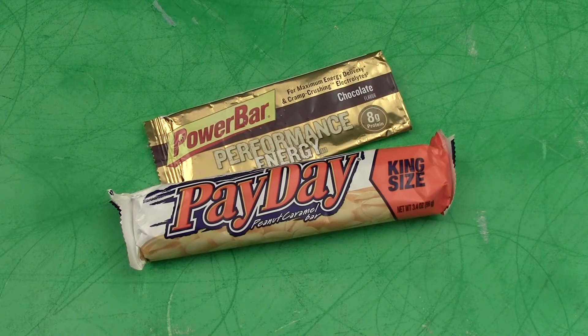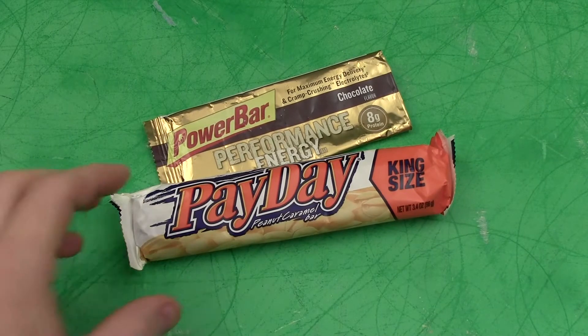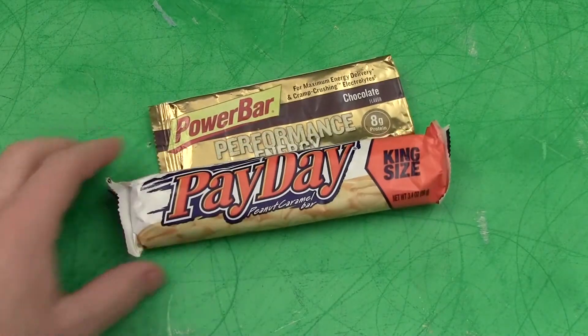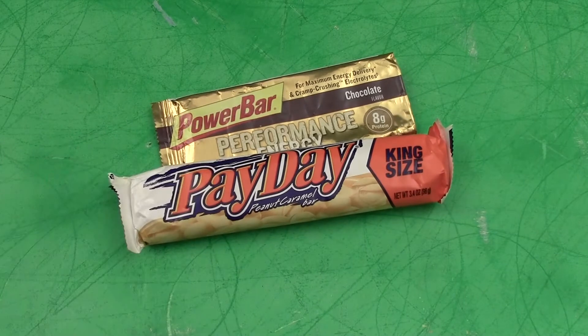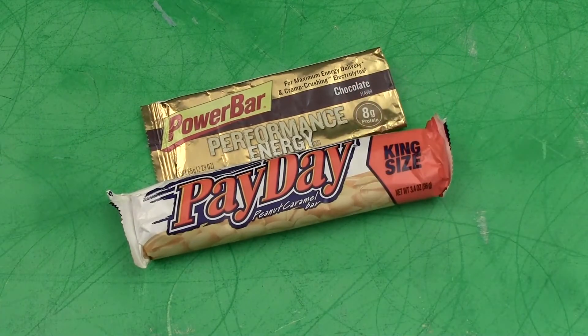So my question to you is: leave some comments down below, maybe even write a couple of paragraphs, and let me know what your favorite ultimate emergency energy bar is and why you like it — or why you don't like the options I picked. If you like this video, I'd encourage you to give me a thumbs up and subscribe to my channel.